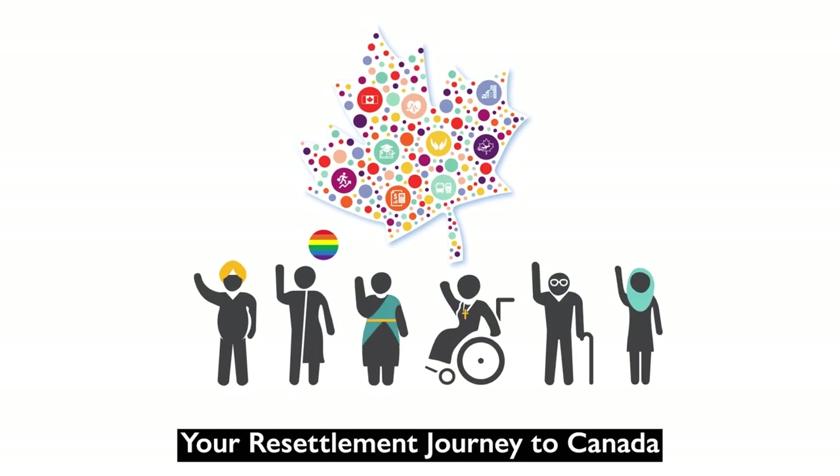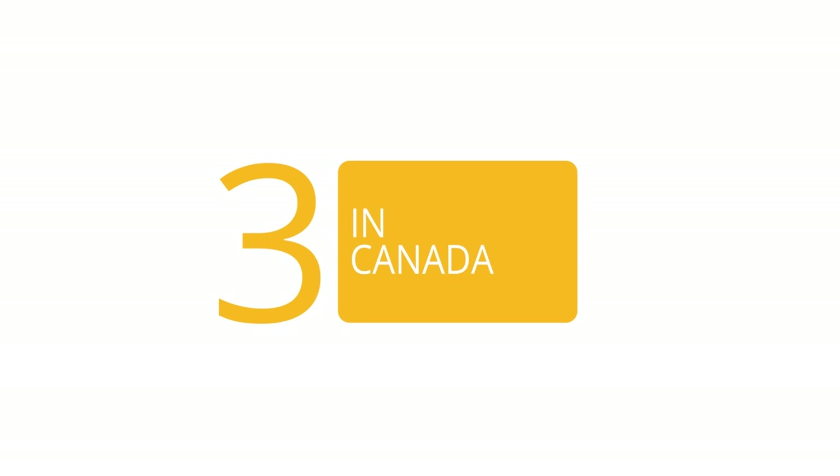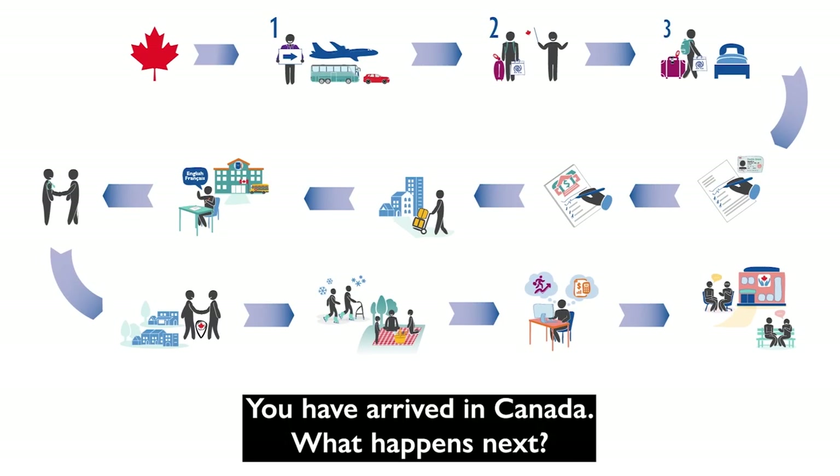Your resettlement journey to Canada. In Canada, you have arrived. What happens next?